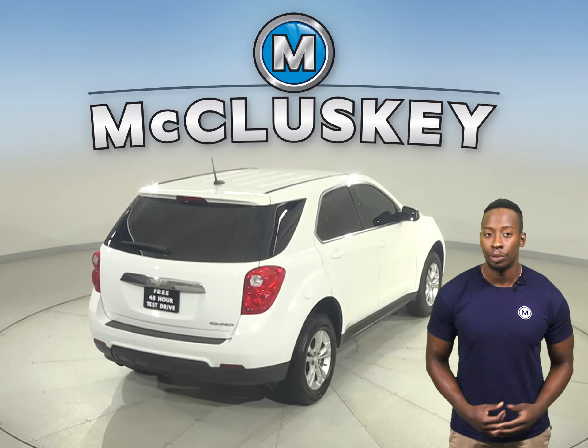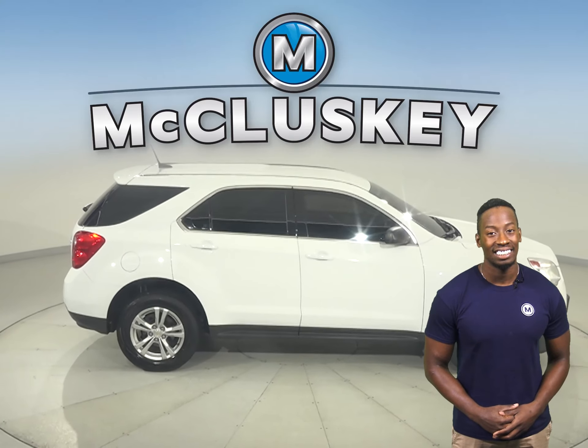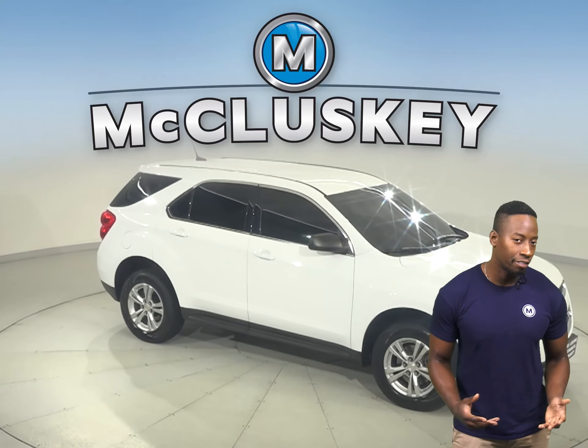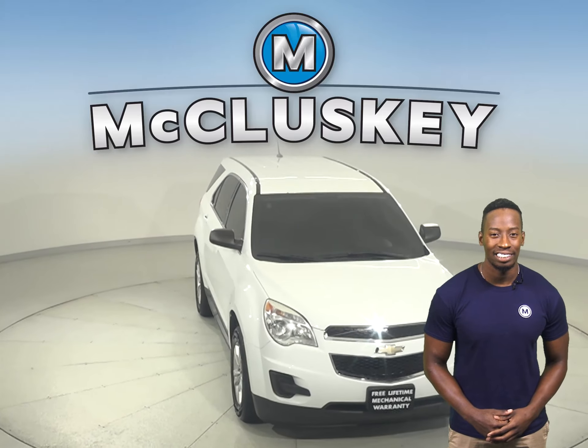This Equinox has passed our 172-point inspection, so it's more than ready to hit the road. With only 86,000 miles on the odometer, this Equinox qualifies for our free lifetime mechanical warranty for unlimited miles and unlimited years.